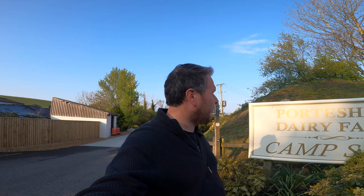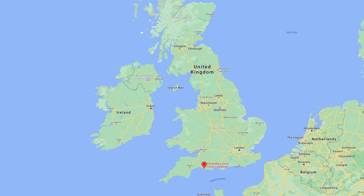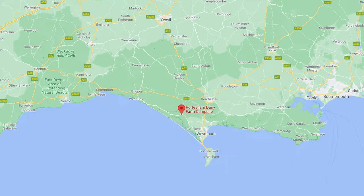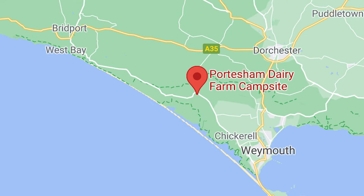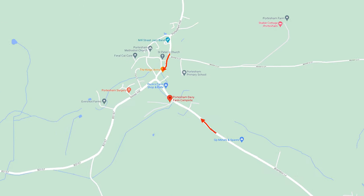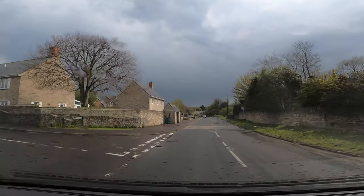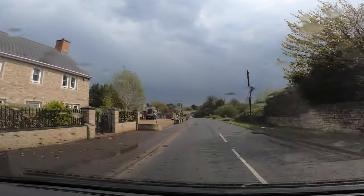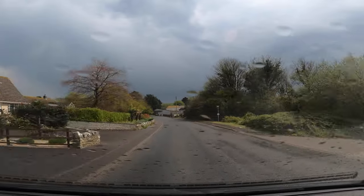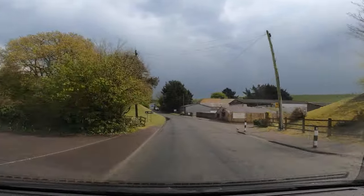We are at Portesham Dairy Farm campsite to the northwest of Weymouth. We entered from the north through the village of Portesham. The roads are pretty decent on the approach — there's no squeezing down any narrow lanes to get here, although depending on where you're coming from, your sat nav may take you down some smaller roads for the more direct approach.